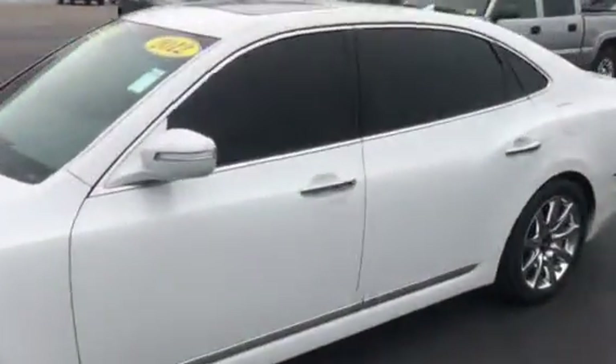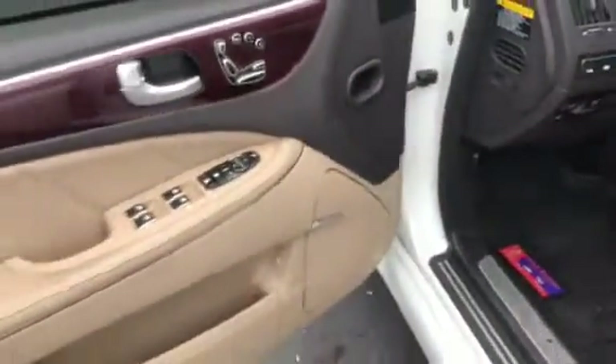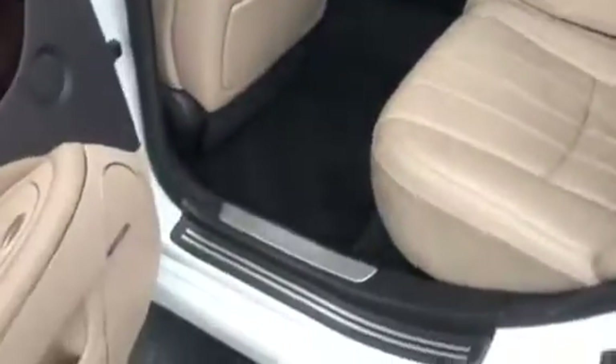This is one sharp looking vehicle — luxury ride written all over it. Very clean, sharp interior. I mean this thing has got all the bells and whistles. Very sharp vehicle, just took it for a drive before making the video. Incredible options. This is truly a luxury vehicle.